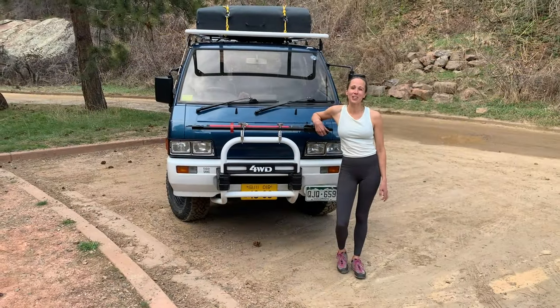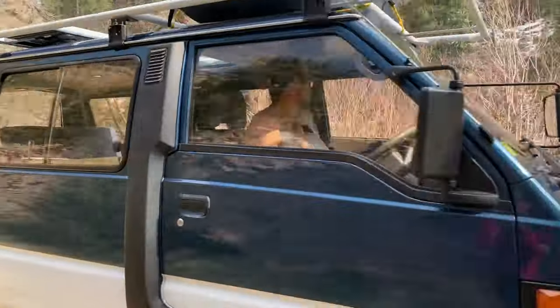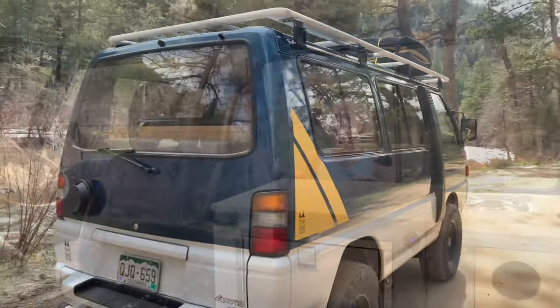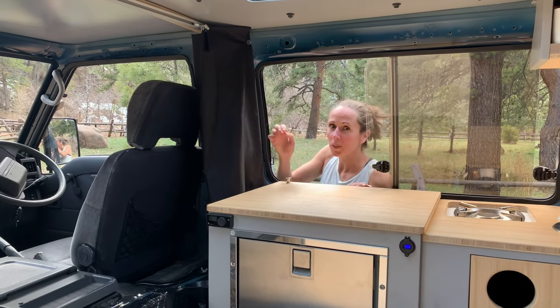The Delica is a notoriously capable four-wheel drive vehicle and it will get you pretty much anywhere you want to go. It has a bomber diesel engine, and because it's diesel we were able to outfit it with an Airbusch Bucker engine heater for starting it on very cold winter days.